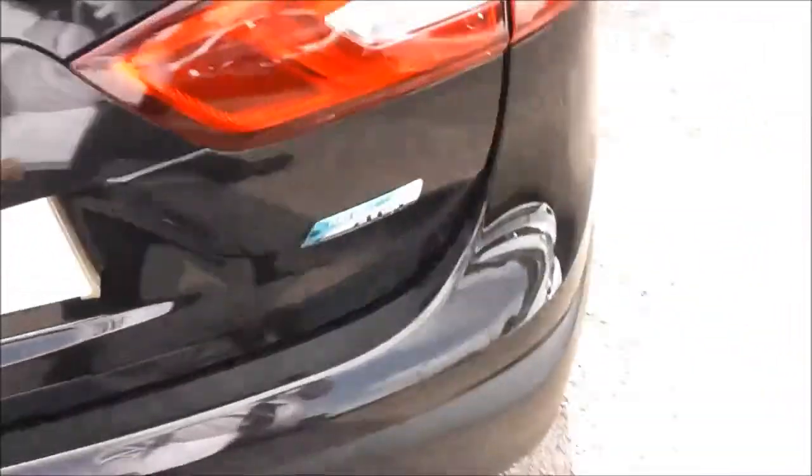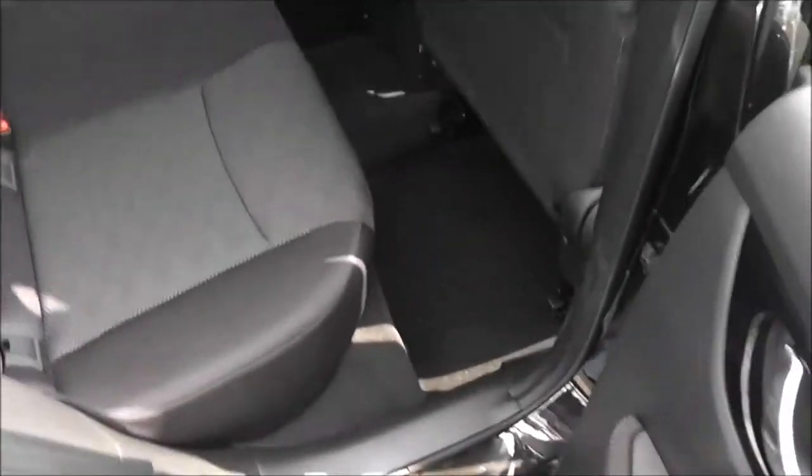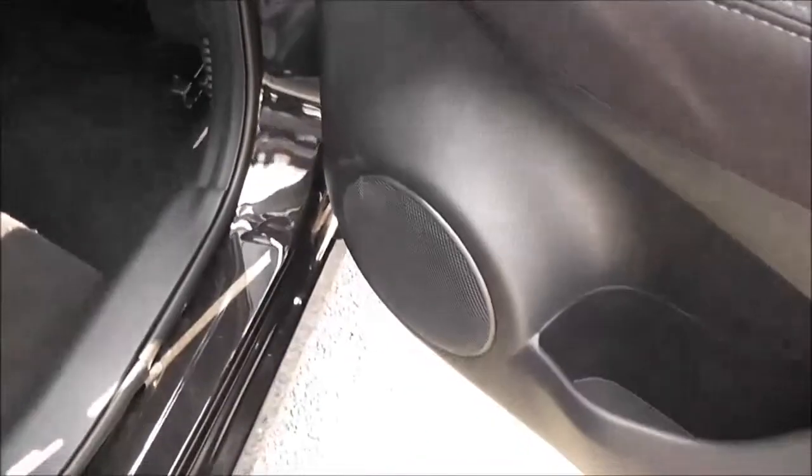Looking into the rear of the cabin, as you'd expect in a car this size there's plenty of space. Equipment here includes isofix anchor points, a centre armrest with cup holders, storage pockets on the back of the passenger and driver seats, and in the doors we have speakers, a drinks holder, and controls for the rear electric windows.